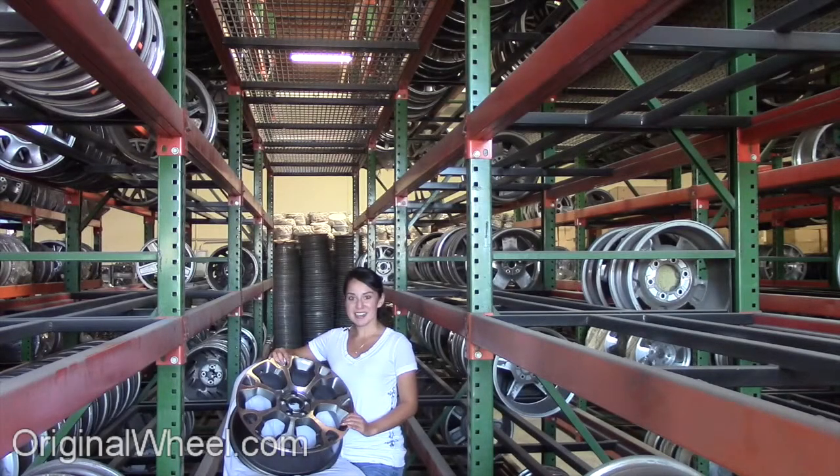Welcome to OriginalWheel.com. Are you in search of factory original Fiat 500 wheels? OriginalWheel.com has used Fiat 500 wheels. Just click on the link right here — it'll take you directly to the OriginalWheel.com website.